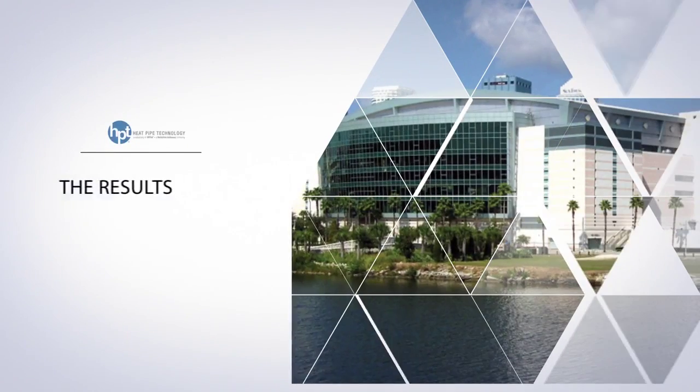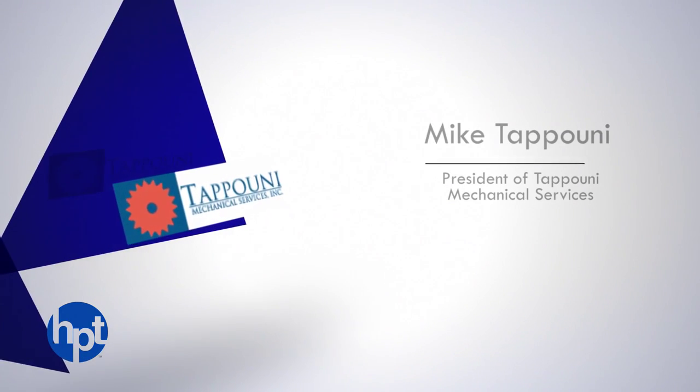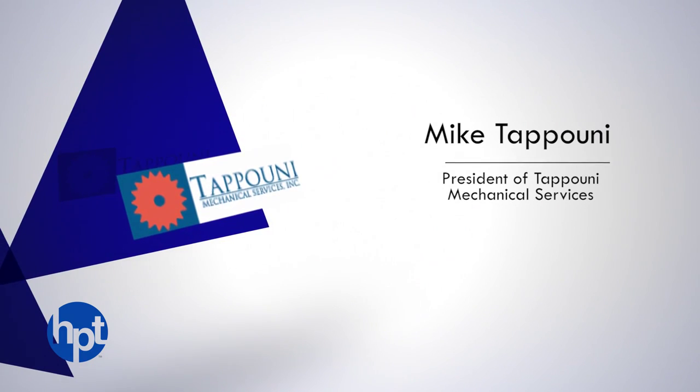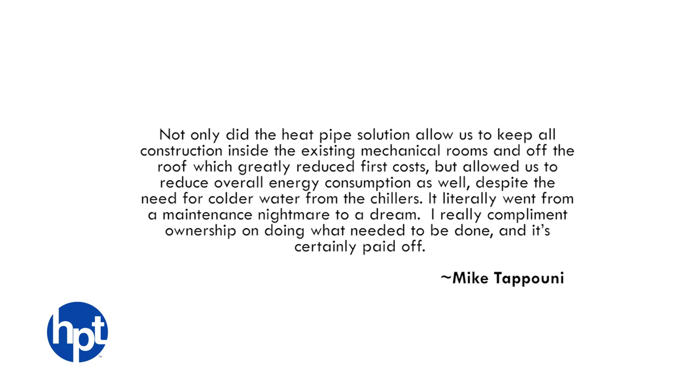According to Mike Teponi, president of Teponi Mechanical Services, who handled all HVAC construction and assisted with the design: "Not only did the heat pipe solution allow us to keep all construction inside the existing mechanical rooms and off the roof, which greatly reduced first costs, but it also allowed us to reduce overall energy consumption. Despite the need for colder water from the chillers, it literally went from a maintenance nightmare to a dream. I really compliment ownership on doing what needed to be done, and it certainly paid off."